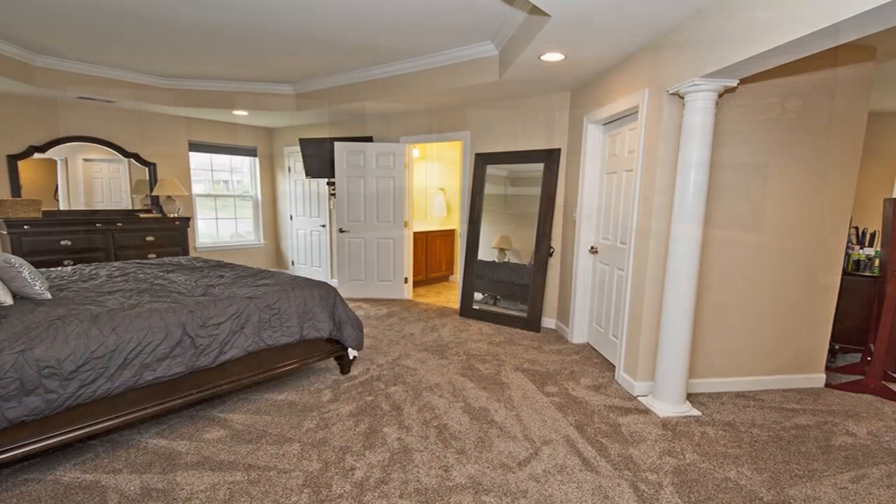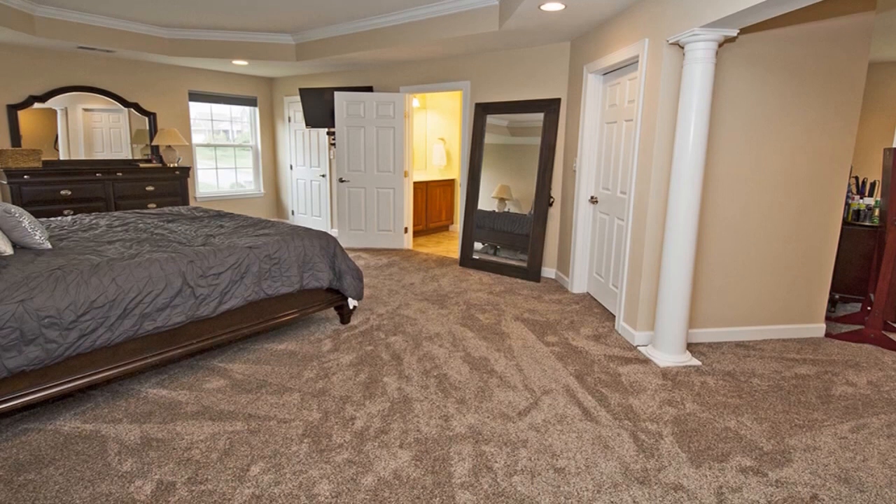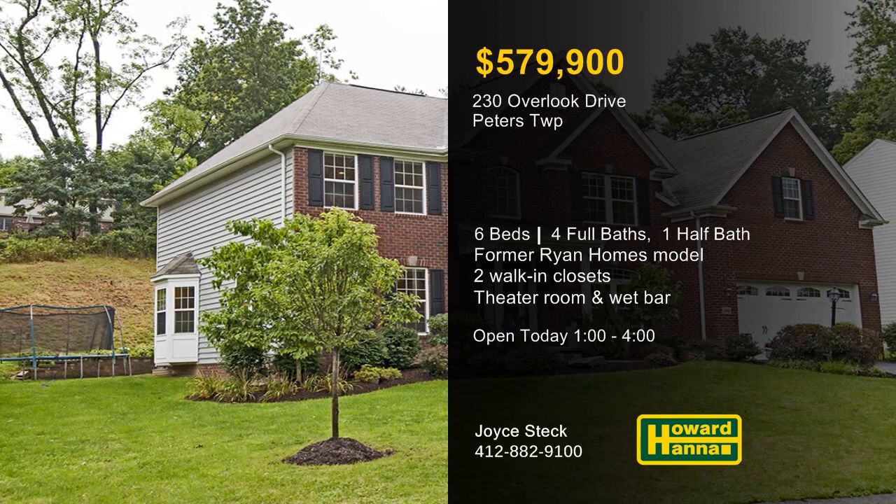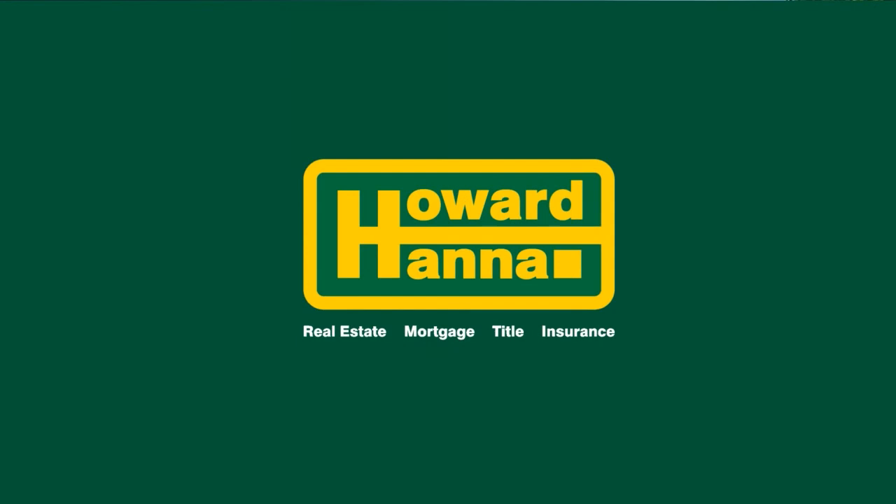The master suite enjoys the use of a sitting room, dual walk-in closets, and French doors to a den or home office. On the finished lower level, you'll discover a game room, a guest suite, and a fully-equipped theater room with a wet bar. Minutes from South Point, Route 19, and I-79, this home will be open today with Joyce Steck.